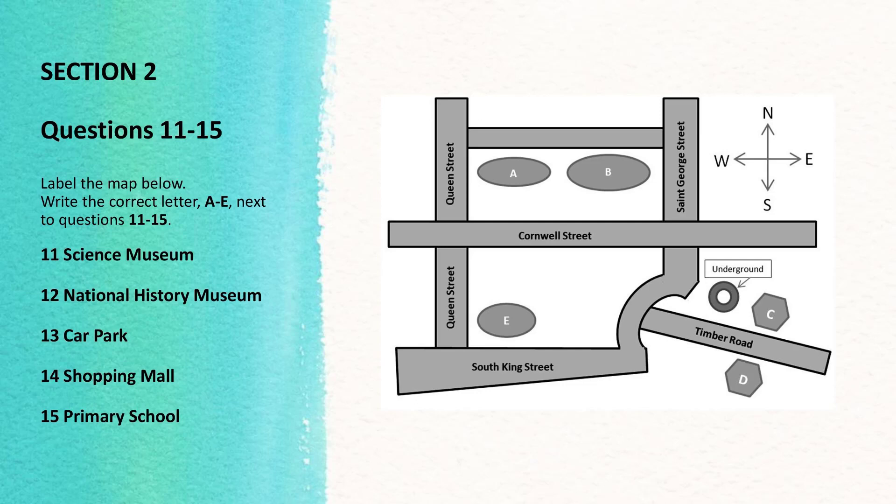Section 2. You will hear a talk about the main points of interest and the improvements made in the area. First, you have some time to look at questions 11 to 15. Now listen carefully and answer questions 11 to 15.